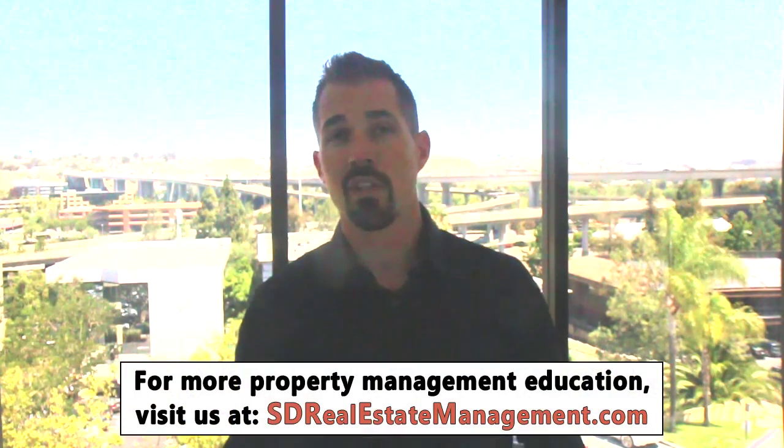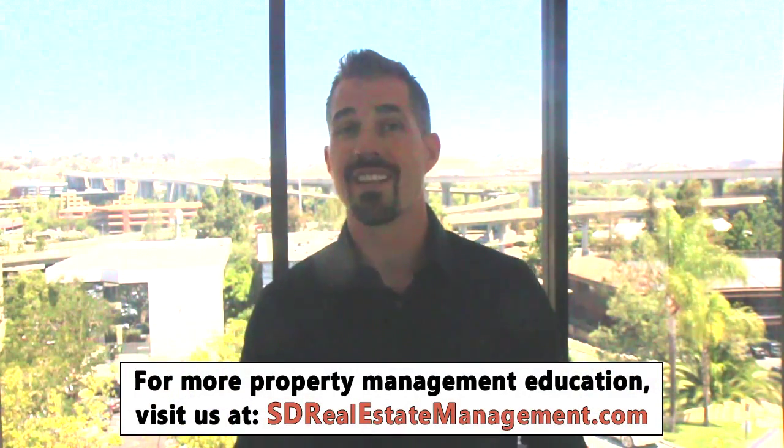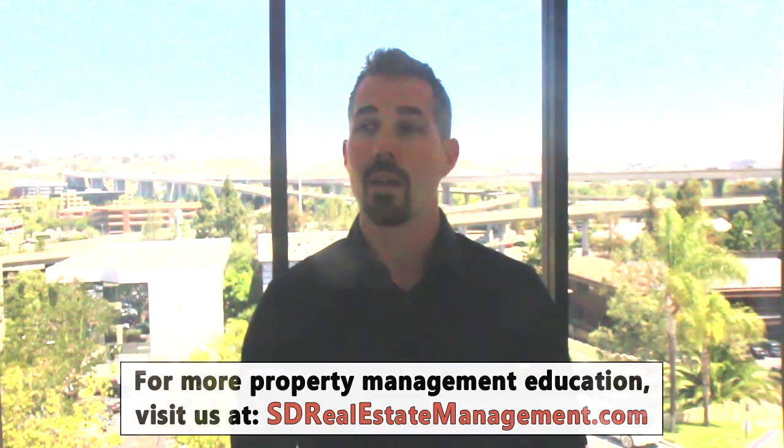Hi, this is Casey with the Ralston team here in Chula Vista. Today we're talking about military relocations. Not everyone that we work with as property managers is a real estate investor. Very often we work with folks who for whatever reason have to move but they're not interested in selling their property. A lot of times those property owners are military and they're being restationed or deployed and they need to put a renter in their property during the time period that they're gone, and we'd love to help with that.